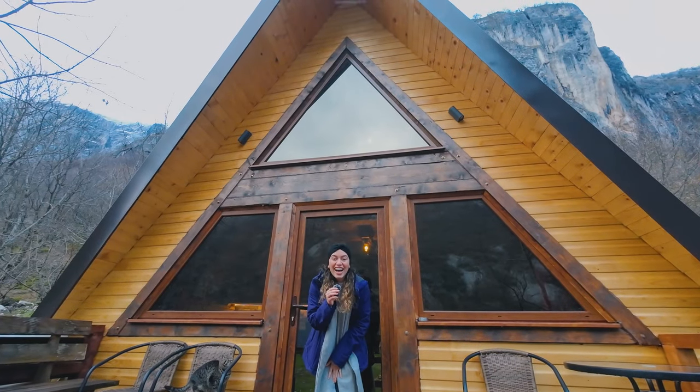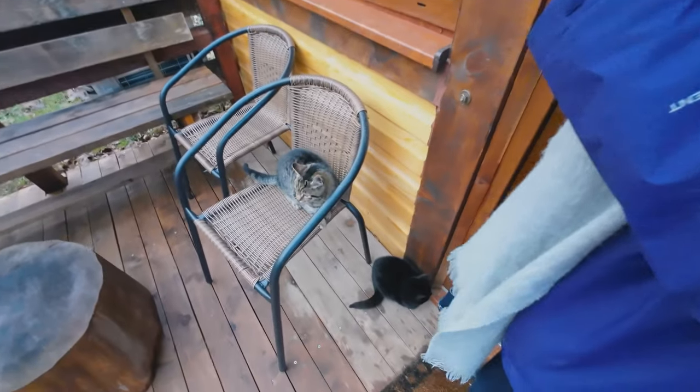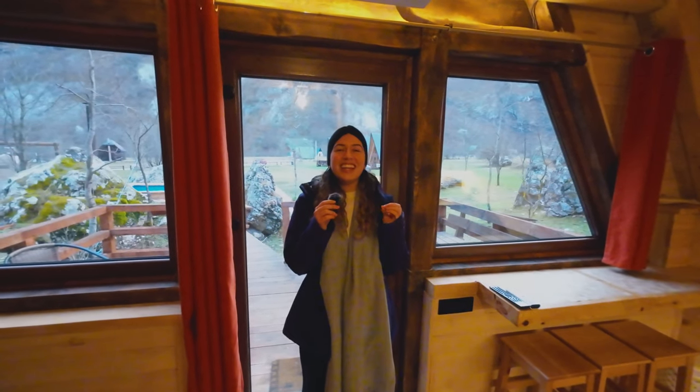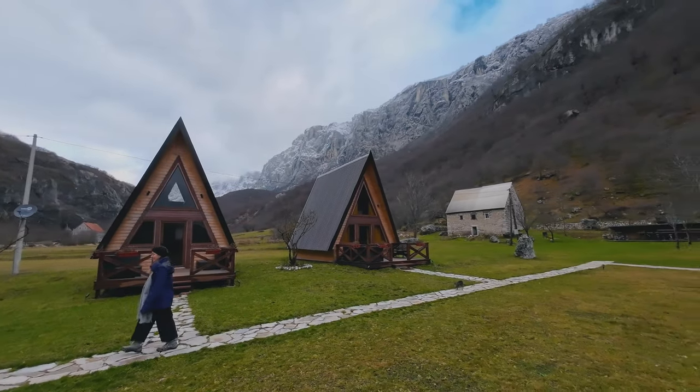Let's check inside — always got to get the cats out of the way first. I feel like I just melted. It's so warm in here, I love it. A fun fact: these cabins were all handmade by the host and they're all a family business.